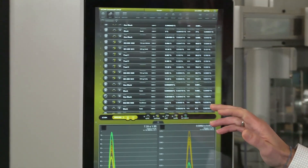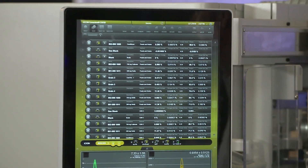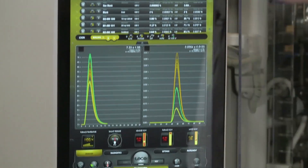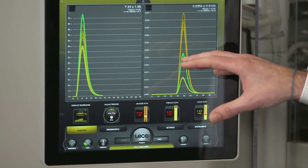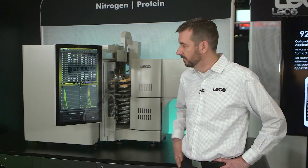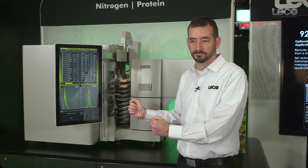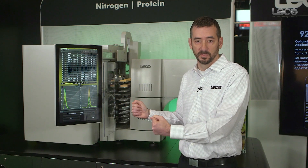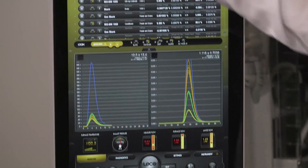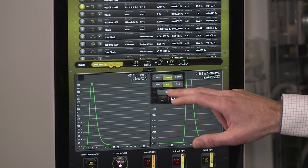Another feature that both the 828 and 928 share is our Cornerstone software on a boom-mounted touchscreen. This enables us to reduce our footprint size, giving the operator a much more efficient workflow and an ergonomic environment for operation. The touchscreen can be positioned to a comfortable position for the operator, and everything is touch interface. The software presents all operation on one screen.